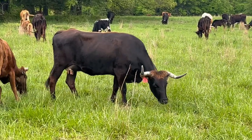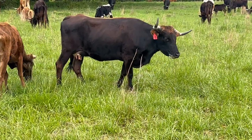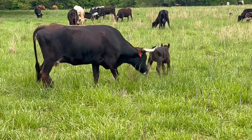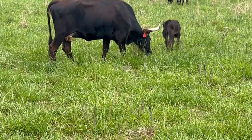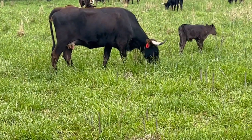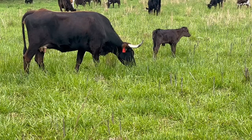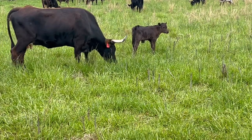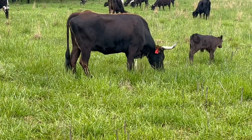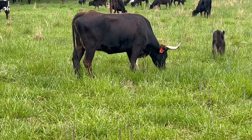Good morning, folks. This has been Caton with Clarity Farms Grazing 365 coming to you from Central Arkansas. This morning I wanted to produce a video and discuss something that I think is probably the single most important variable to a cow-calf operation, and to do so I was going to give you a tale of two different cows.